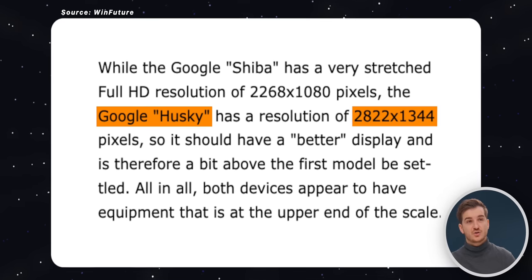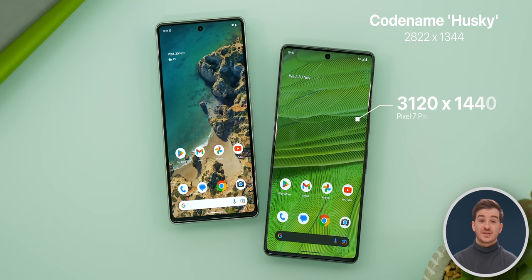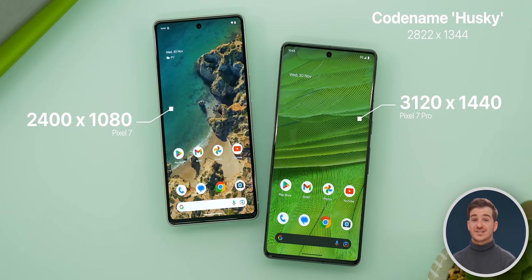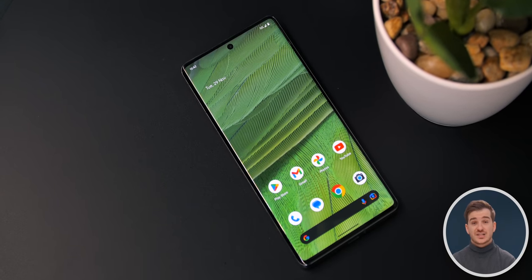Husky has a resolution of 2822x1334. This is actually lower than what we have on the Pixel 7 Pro, but much higher than the Pixel 7, which is 2400x1080. So this is likely the Pixel 8 Pro, but for some reason it does have a lower resolution. Maybe it's because the display is actually smaller — maybe Google has decided to make it more compact.